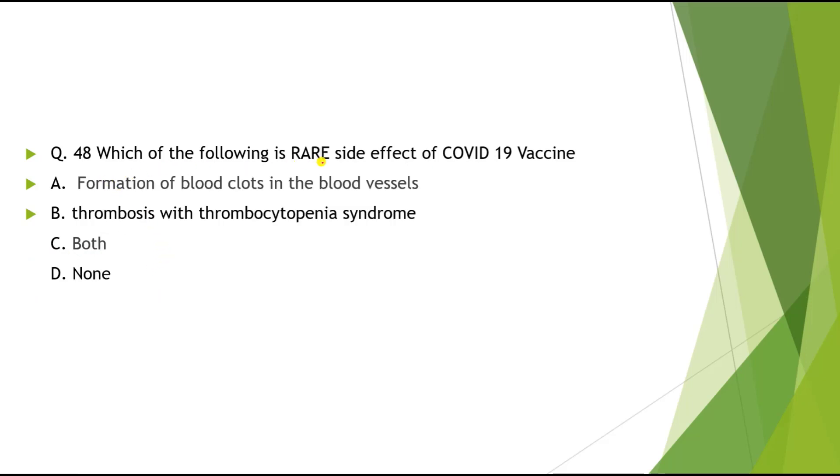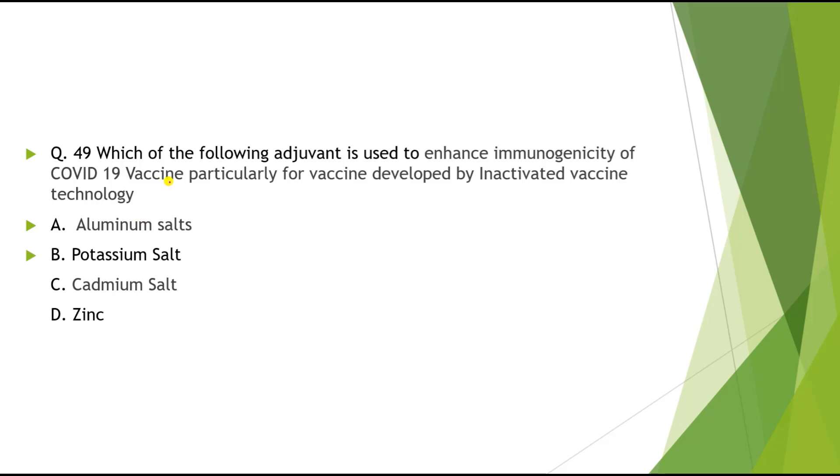Question 48: Which of the following is a rare side effect of COVID-19 vaccine? Options: A) Formation of blood clots in blood vessels, B) Thrombosis and Thrombocytopenia syndrome, C) Both of these, D) None of these. The correct answer is both. Question 49: Which adjuvant is used to enhance immunogenicity of COVID-19 vaccines, particularly those developed by inactivated vaccine technology? Options: A) Aluminium salt, B) Potassium salt, C) Cadmium salt, D) Zinc. The correct answer is Aluminium salt — this is a very important question.